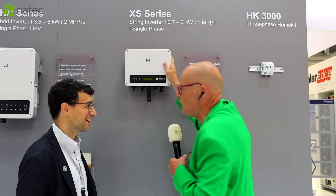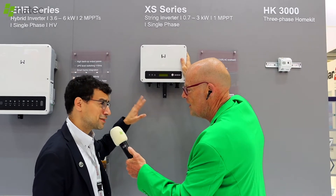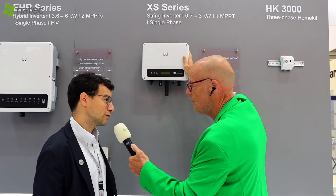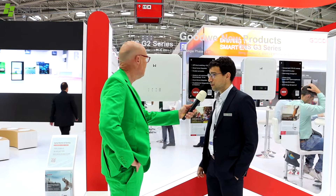So first, the smallest, cutest inverter of the exhibition. Anything new? Yes, it's cute, it's still cute. It's getting more and more powerful — now compatible with high-power modules, it can deal with 15 amps per string. Single-phase hybrid. It's getting a new, nice design upgrade, getting more powerful up to 6 kilowatts.